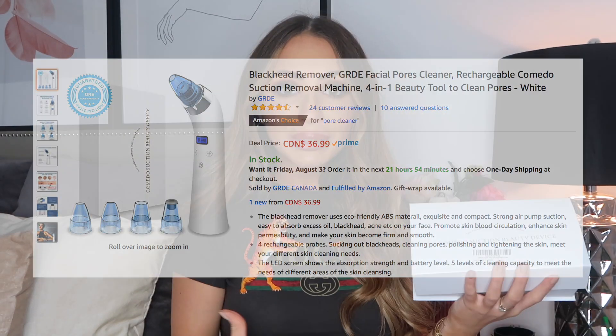It's a blackhead remover vacuum. I've always had really bad blackheads, specifically on my nose, and nothing has worked — Biore strips, exfoliation, nothing. So I googled 'blackhead remover' on Amazon and this was the first thing that came up. I always read reviews; this had almost five stars. It's a product you'd think wouldn't work, but the reviews were really good, so I tried it. It was around $30.